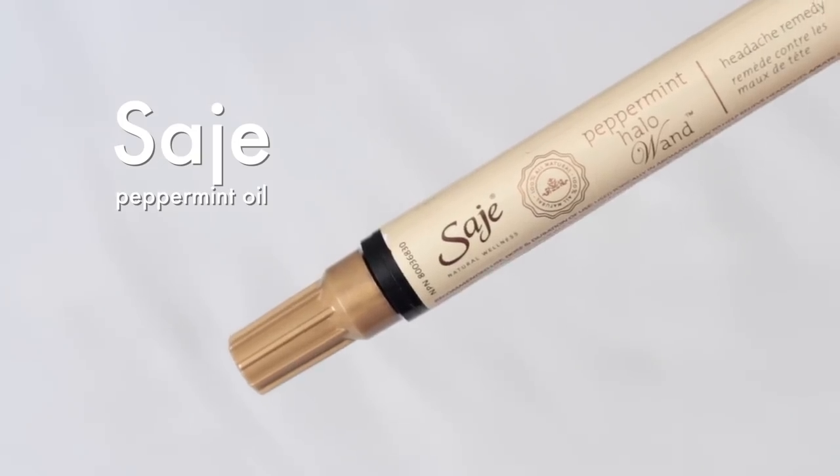If you watched my what's in my backpack video last year you'll be familiar with my little pill pod. Inside I store liquid Advil in case I start not feeling well and have a lot of class ahead of me. Another tool I like to use if I'm not feeling well is this sage peppermint halo wand. I love sage products and this stick is meant to put the oil on your scalp, but I like drawing some lines at the back of my neck — it's really effective at relieving headaches. I've also got my house keys, some wet ones antibacterial wipes — because again, Toronto.